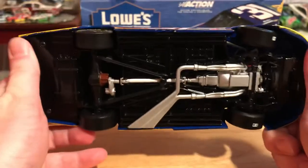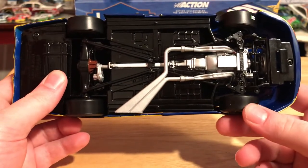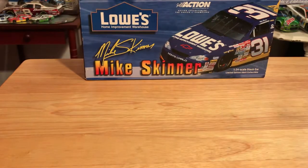Underneath the car we have our chassis, which is black, so this was an earlier 2001 release. We still have our sticker tires.